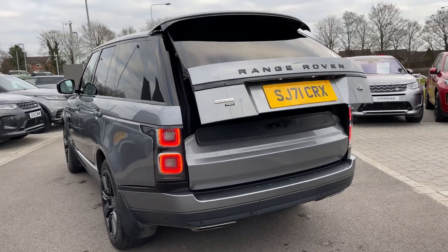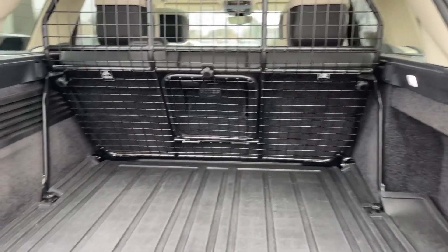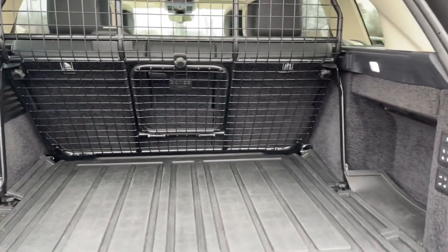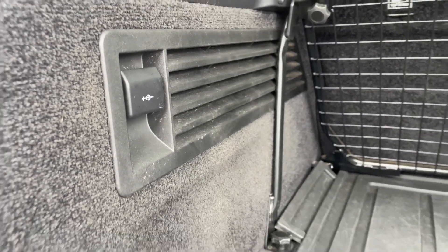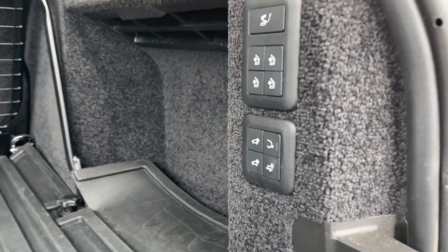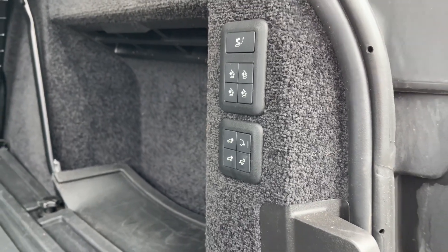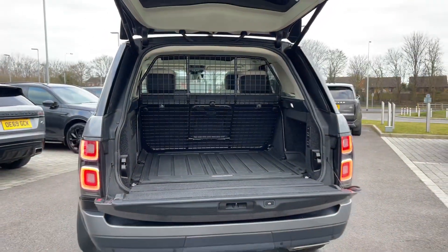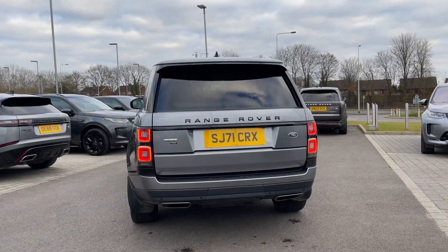Heading into the rear of the vehicle we are greeted with our electric power folding tailgate and a rather large amount of boot space. You could quite easily fit a set of suitcases, golf clubs, or maybe even your weekly shop. There's a 12-volt power outlet here, and on this control panel we have the ability to raise and lower the vehicle's ride height to help with loading, access the electrically deployable tow bar, and fold down the electric powered seats. At a click of a button, our electric power folding tailgate will close itself for you.